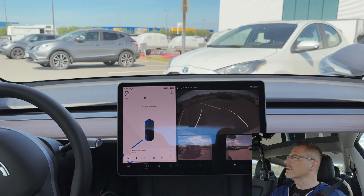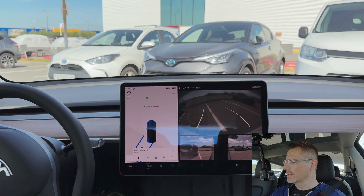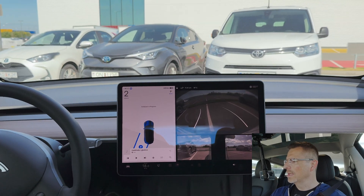It's getting really close to the cars in front but hopefully it knows what it's doing. Hi there and welcome to Tech Blower and welcome to my Tesla Model 3. I've shown you in another video how the Navigate on Autopilot works, which is part of the enhanced autopilot package. Today I'm going to show you another feature that is part of this package. It's called Autopark.